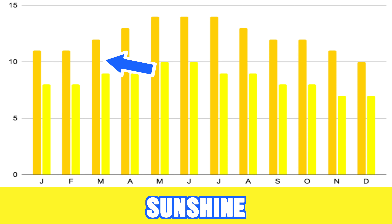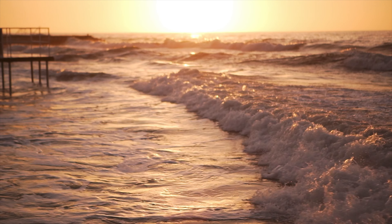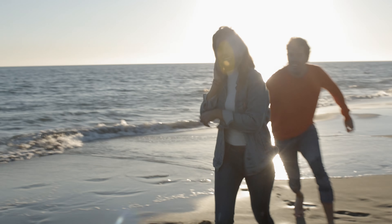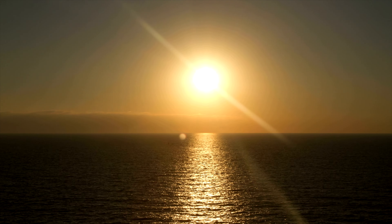When it comes to rain in Gran Canaria in March, know that there's only two rainy days a month, and most of this rain either falls in the mountains or on the north side of the island, away from most of the touristy destinations in the south of the island.